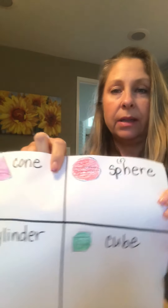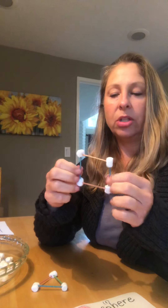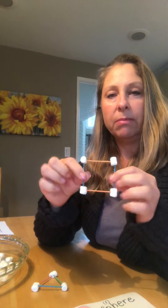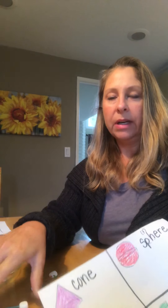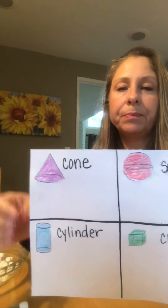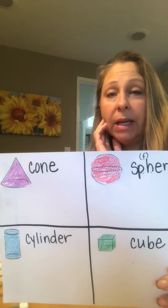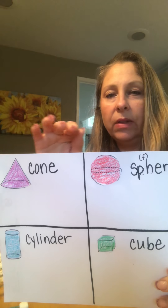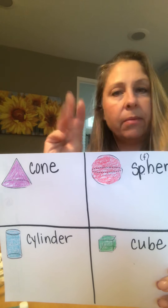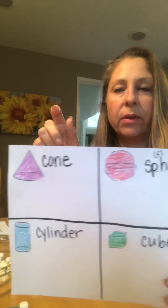Today we're going to be building some solid shapes out of the flat shapes we made a few days ago. Now, we're not going to have the ability to make some of these shapes — there are going to be three shapes that we're not even going to be able to build because they don't have straight sides. So can you think of the three that we will not be able to build because they don't have straight sides? Let's go over them together.